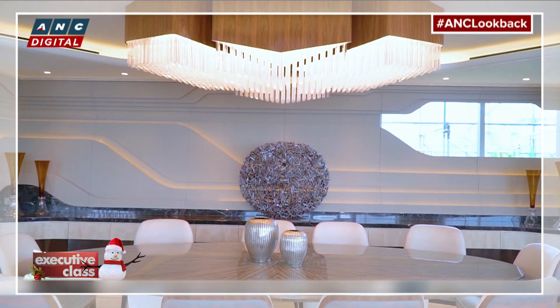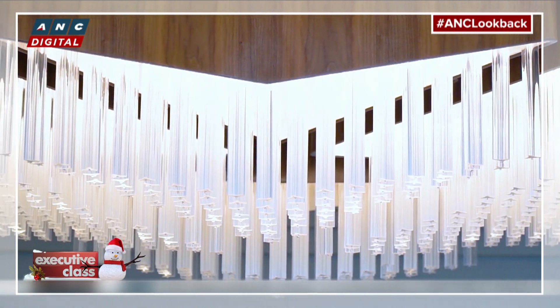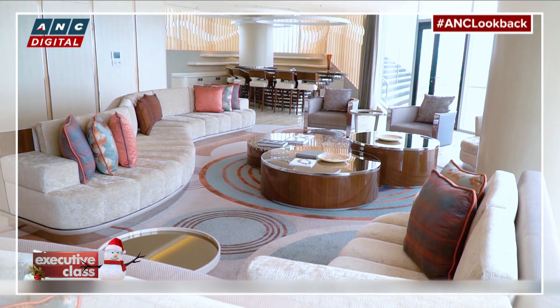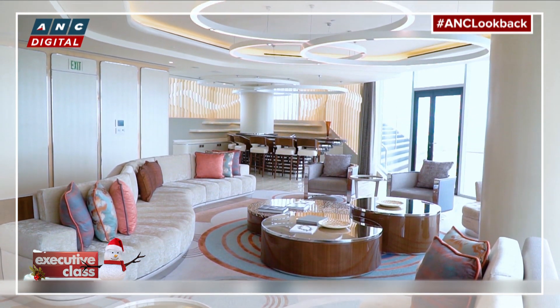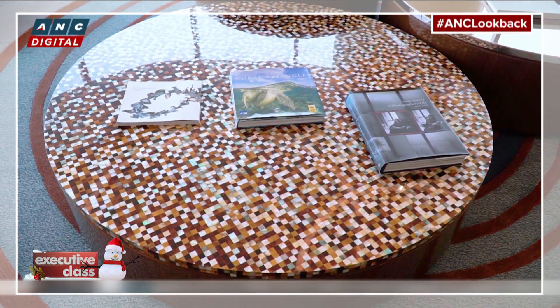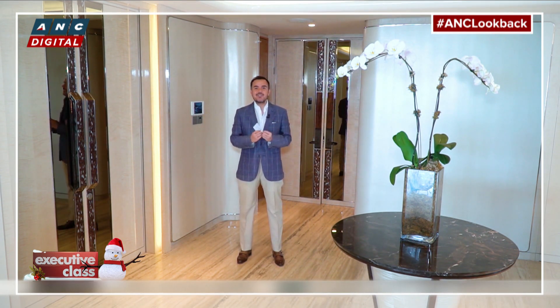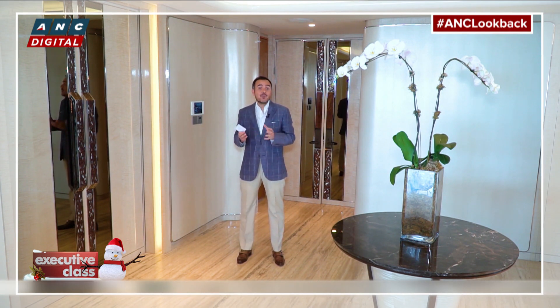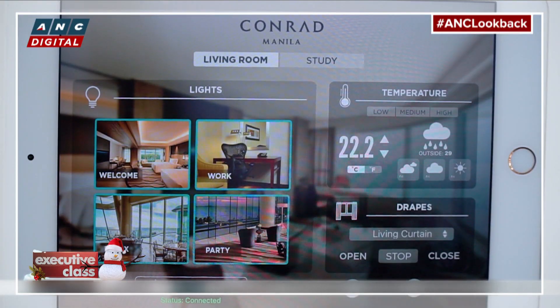On the surface, the Conrad's sprawling presidential suite seems anything but green. But hidden beneath all this comfort and luxury is cutting-edge technology that allows this 1,100 square meter suite to consume much less resources and energy. This green technology is called Incom — the moment you step into the room, sensors activate the system, producing optimum lighting and room temperature so that your stay is energy efficient. The sensors adjust lighting and cooling automatically, depending on where you are and how many are in the suite.